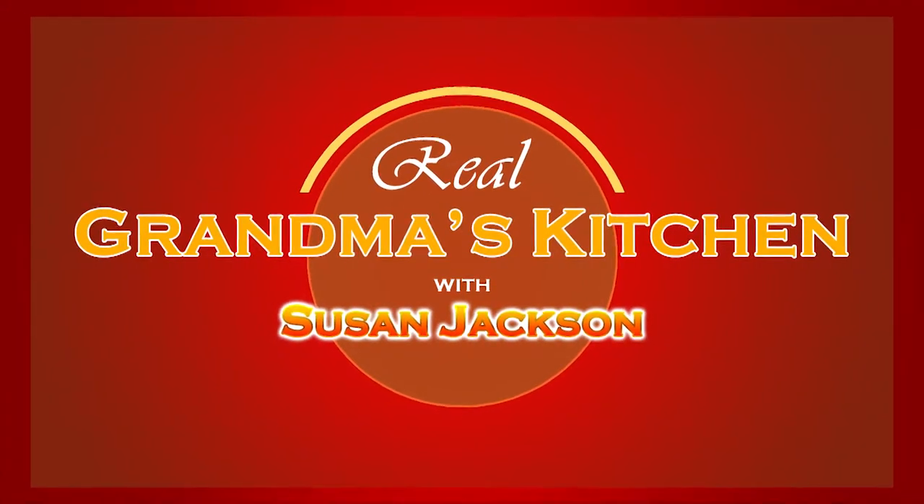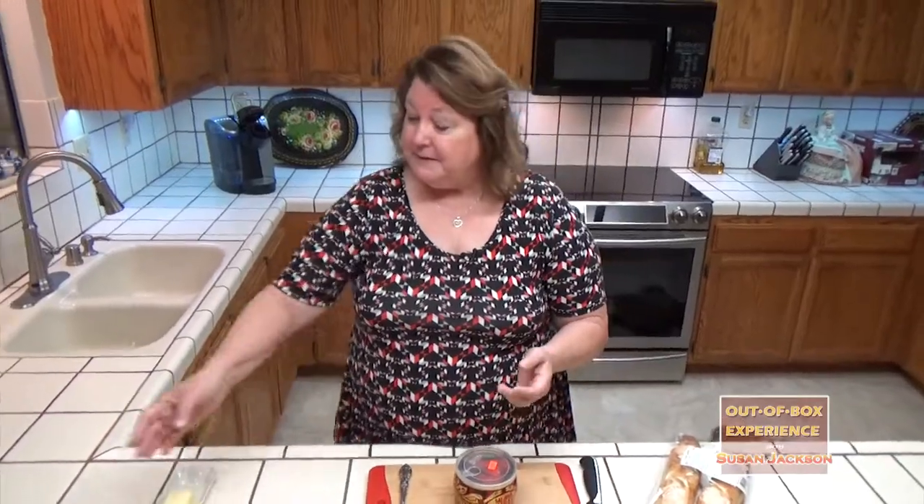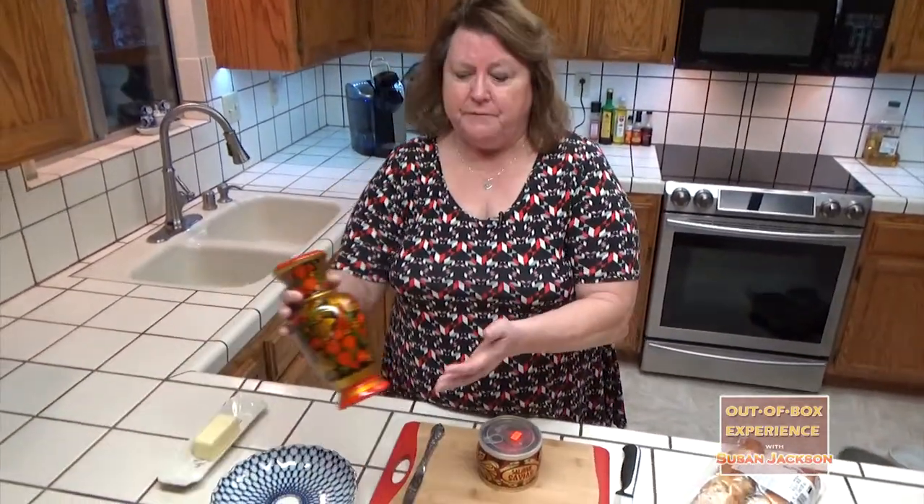Welcome to my kitchen. Today we're going to talk about something that's not very common for Americans, but it's very normal and common to Russians. Several years ago I had the opportunity to travel to Russia and while I was there I picked up all kinds of really beautiful artifacts.